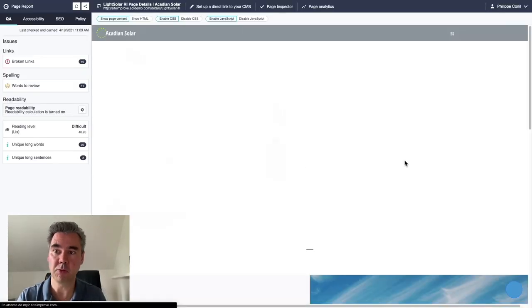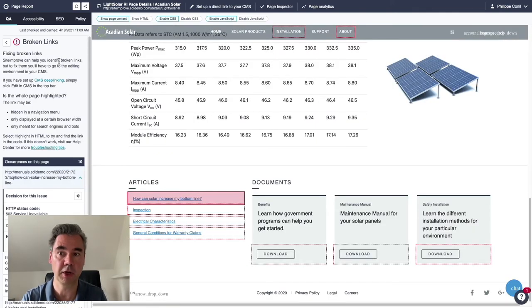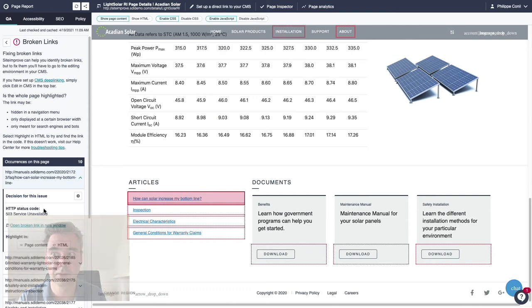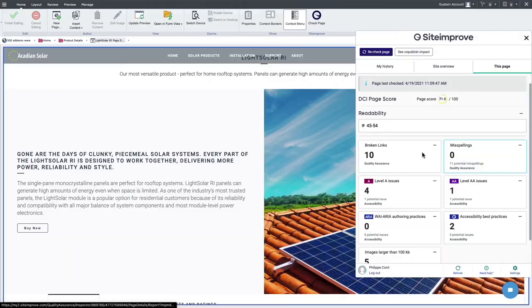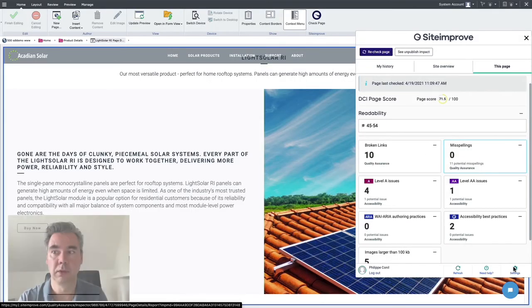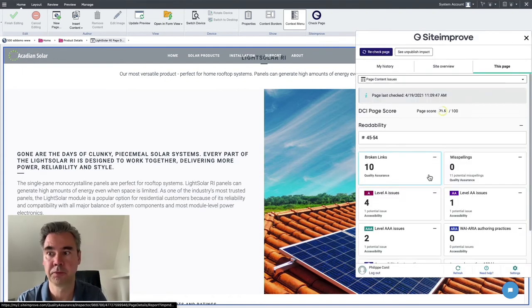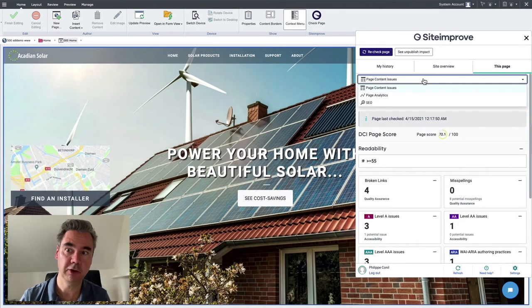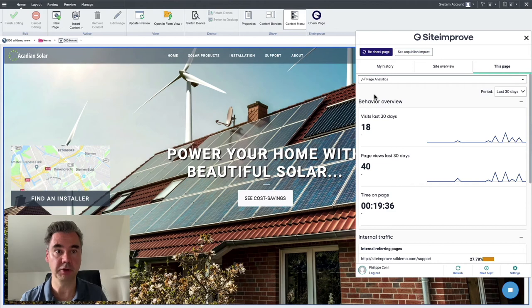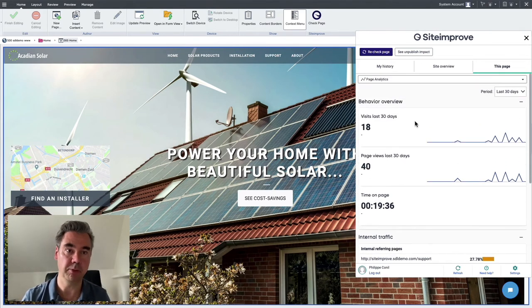From the widget you can get more details about findings by clicking on it, which will open a detailed report for the issues found and recommendations on how to fix them. You can also customize the widget interface to see what is important to you and where you want to position it on the page. If you have connected your Siteimprove account with analytics, you will be able to see analytics insights directly in the widget, including page views over different time periods.